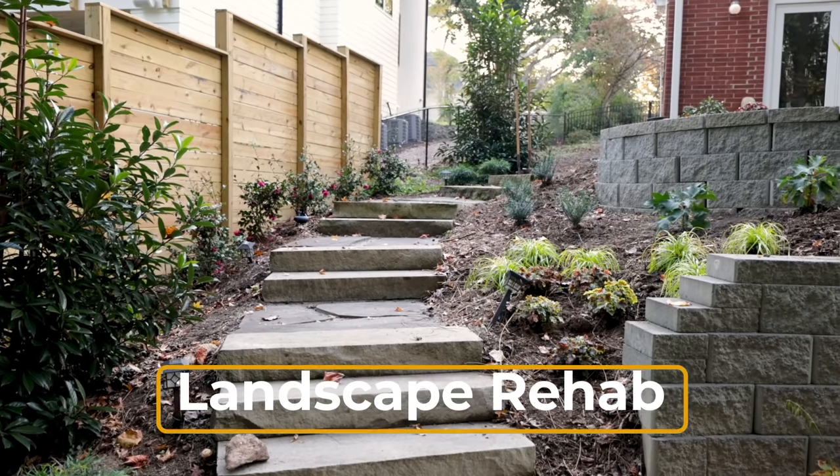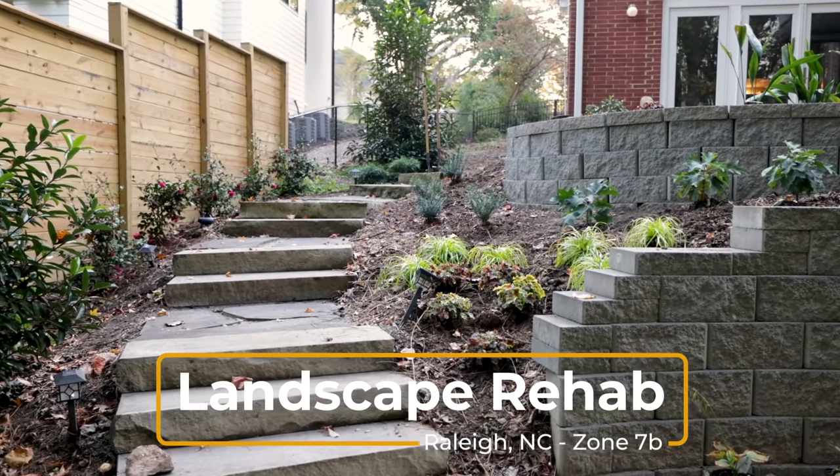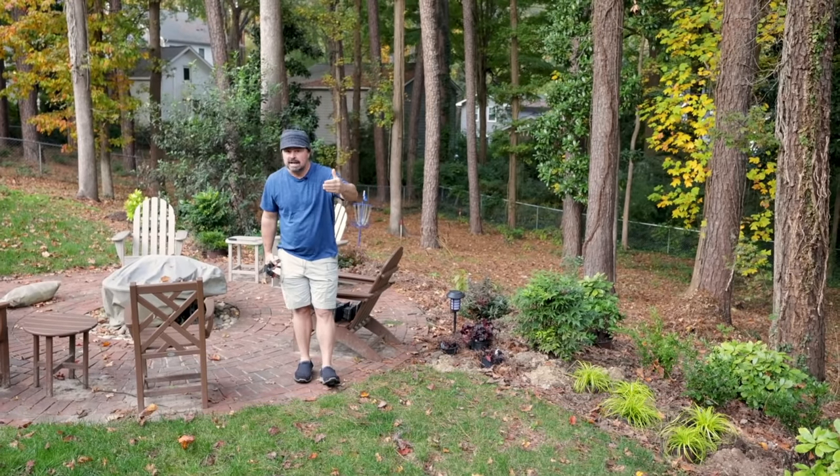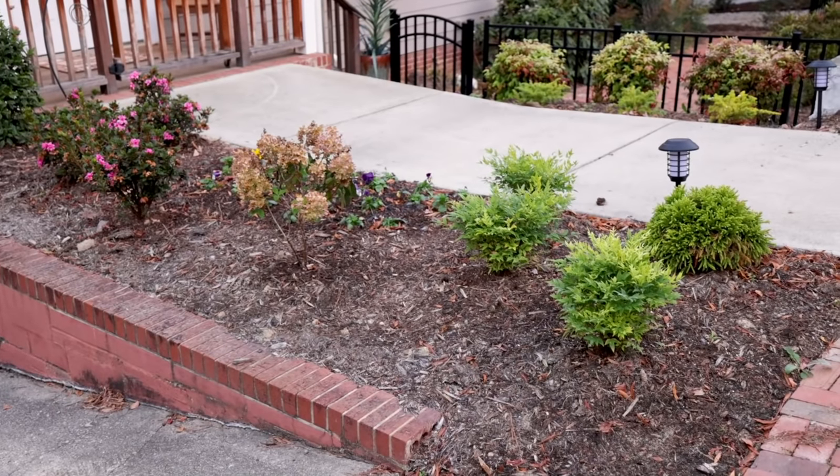I did a part two a couple days ago behind a couple retaining walls back here. If you want to see that video, I'll link it up here in the corner.